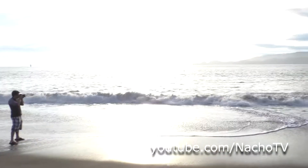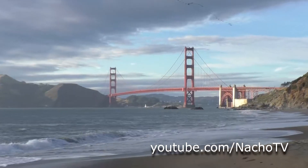Giant Easter Buddies have been spotted from the San Francisco Bay. Where are they? Let's go find out.